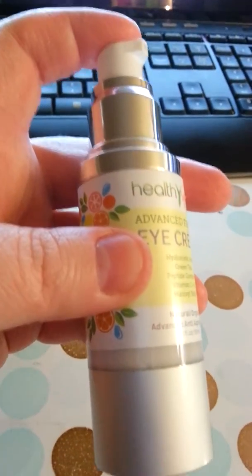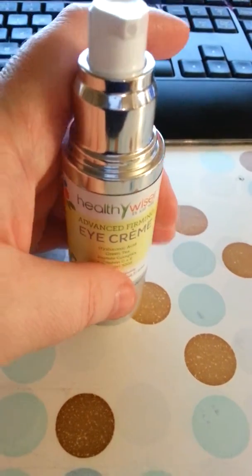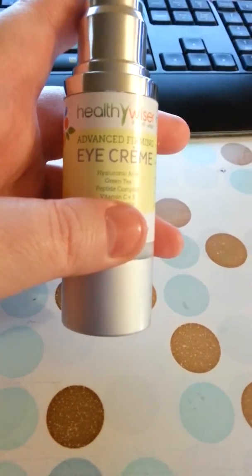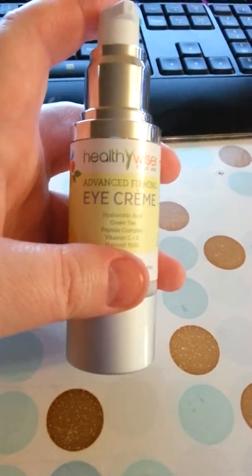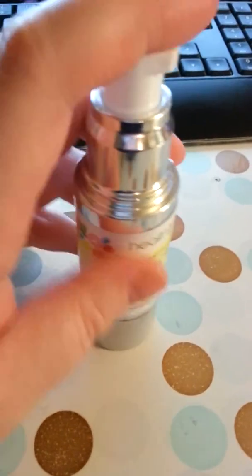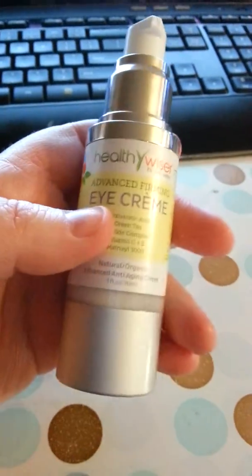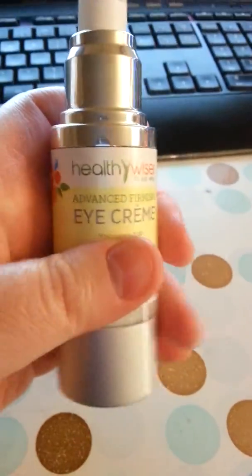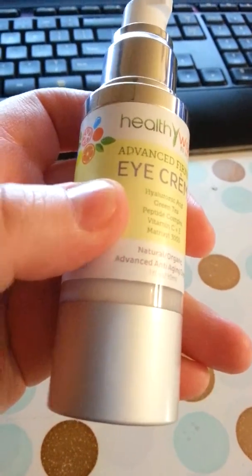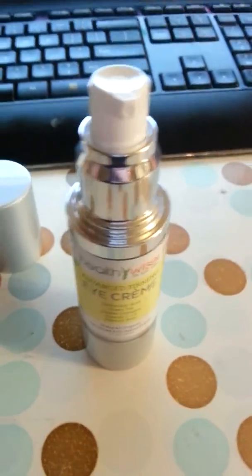I am going to turn 40 next month. So, as you can probably imagine, taking care of my skin has become a much bigger thing with me, especially since I realized that I was actually turning 40. But basically, you just pump this and it comes out. It's a cream — this is not like a serum, this is a cream.